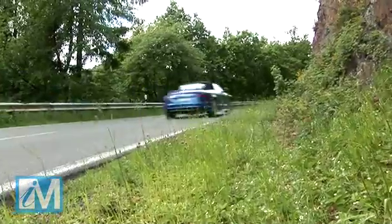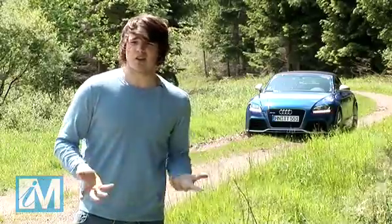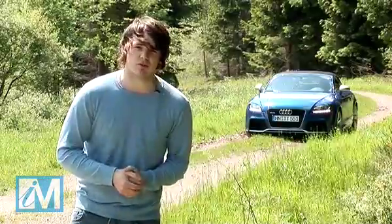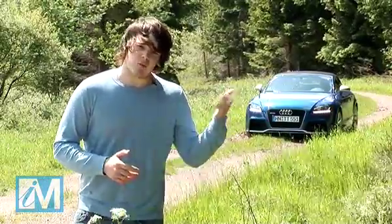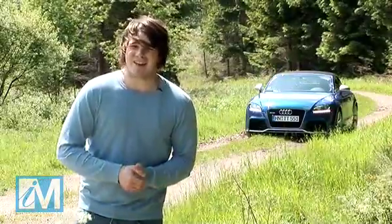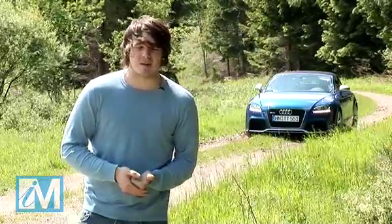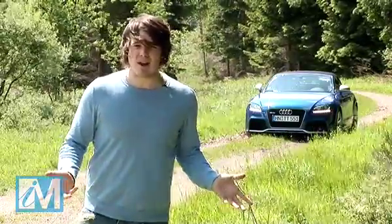The new TT RS is brilliant. It looks and sounds great and its performance both in a straight line and on the twisty bits are class-leading. You're probably thinking it's going to cost the earth — and you'd be right. The coupe version starts at £43,000 whereas the Roadster is £2,000 more. Having said that, if I had that kind of cash to spend on a car, I'd probably consider walking down to an Audi showroom and placing an order. I mean, it's a baby R8.